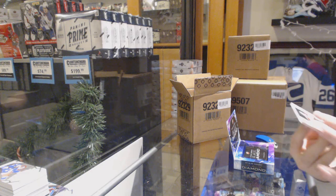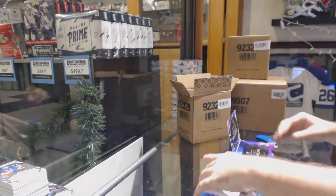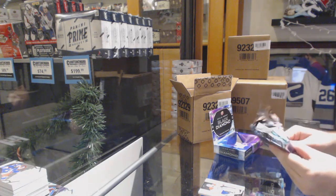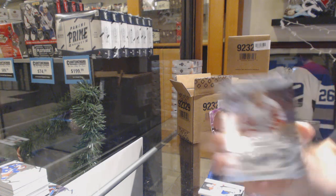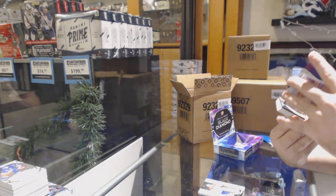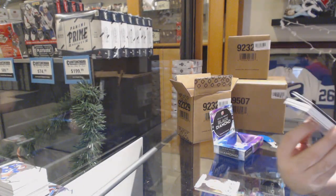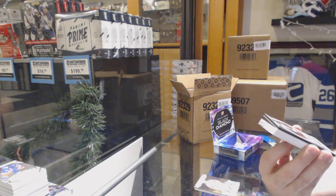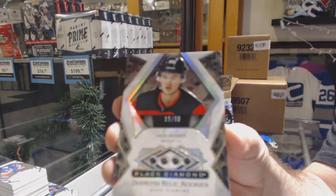Why the other ones are kind of still a bit slow blows my mind. For the Montreal Canadiens, number to 2/99, Carey Price. For the Red Wings, Steve Iserman, 2/49. For the Devils, number 2/99, Jack Hughes.